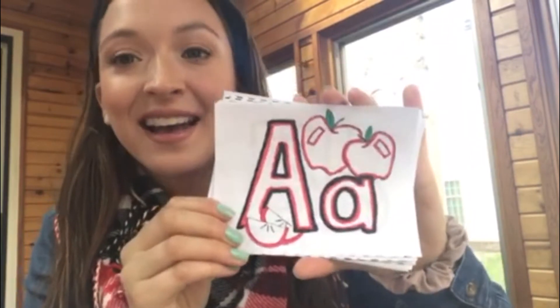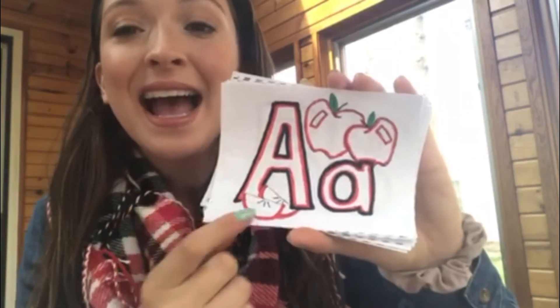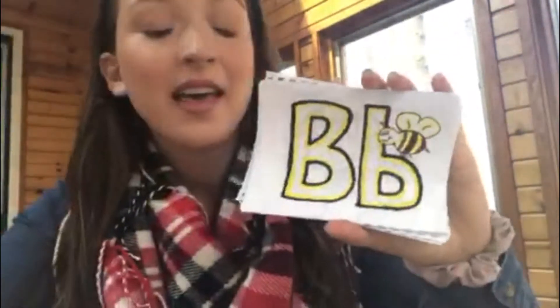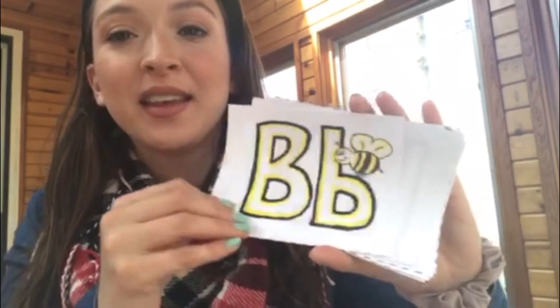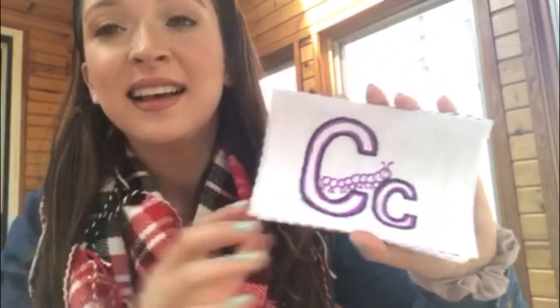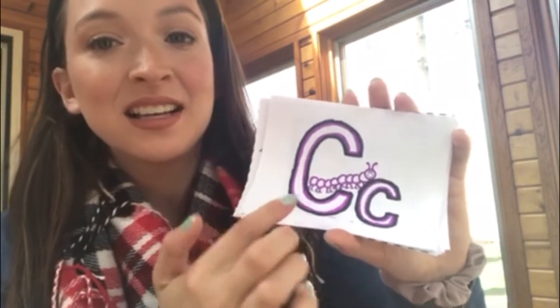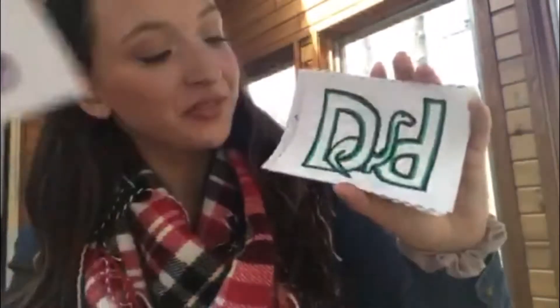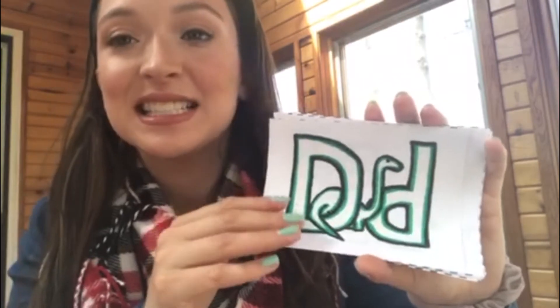The A says ah — like apple. The B says buh — like bumblebee. The C says cuh — like caterpillar. The D says duh — like dinosaur. Every letter makes a sound!